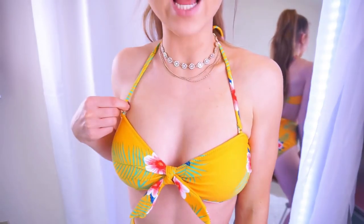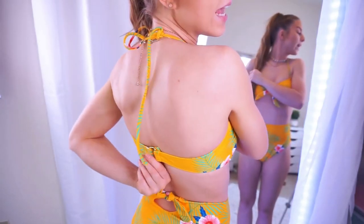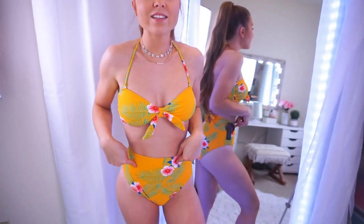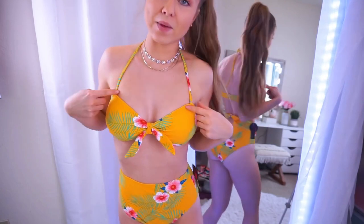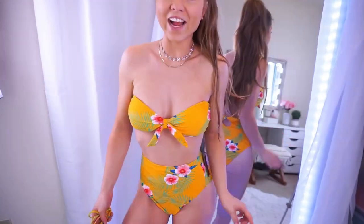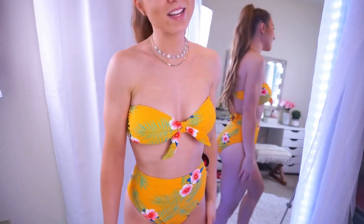Now these are removable straps, so you can have it just be like a bandeau. There is a three-size adjustment on the back. These are a size small at $12.84. This is a size medium — I definitely recommend to size up — it was also $12.84. I like that you can wear it either way, as a halter or as a bandeau strapless.